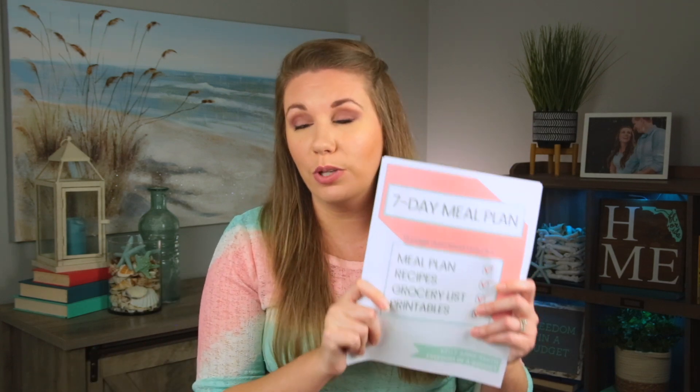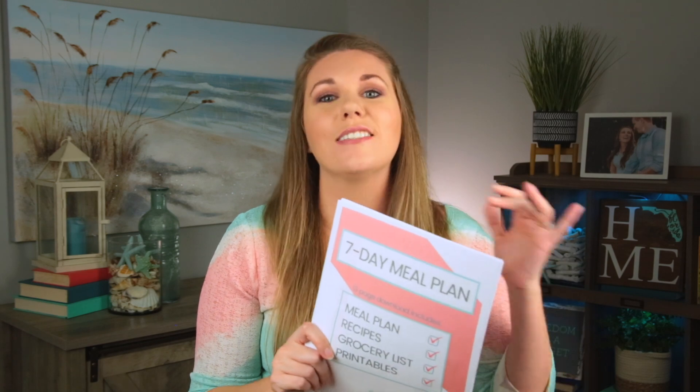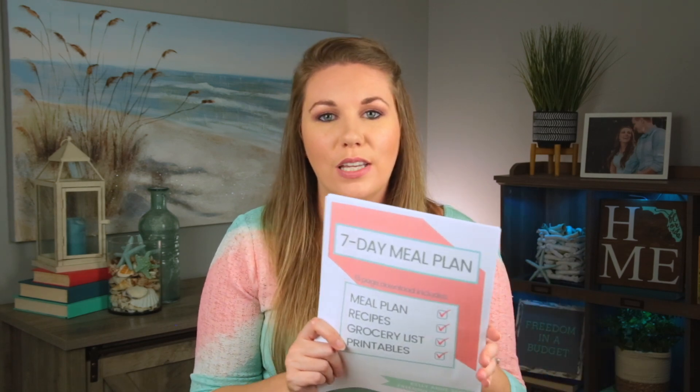Meal planning is huge and such a game-changer. It takes the question of 'what's for dinner?' out of the equation — you're only asking yourself that one time per week instead of every single night. I have a free seven-day meal plan available with recipe cards, grocery lists, and printables. Check out the link in the description box to get your free meal plan.